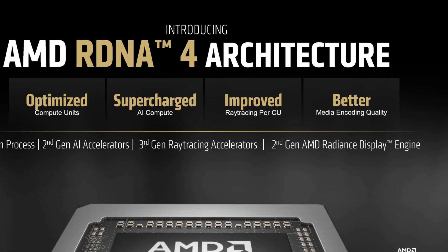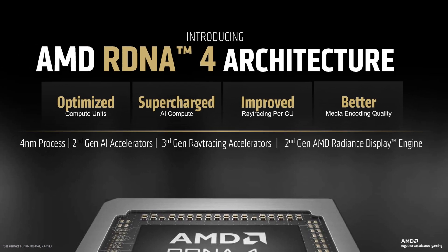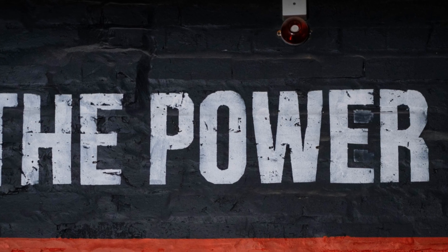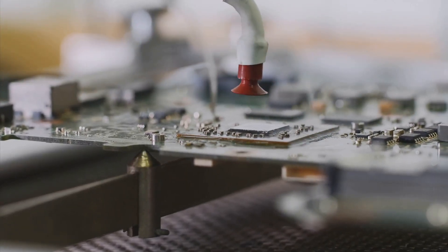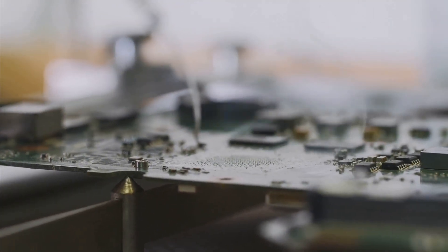This new line is making its debut with RDNA 4 Architecture, a major advancement in the world of professional GPUs. RDNA 4 Architecture is designed to deliver unprecedented performance and efficiency, making it a game changer for professionals who rely on high-end graphics.